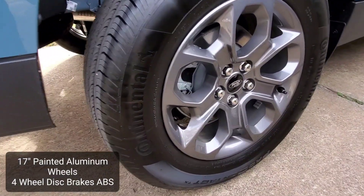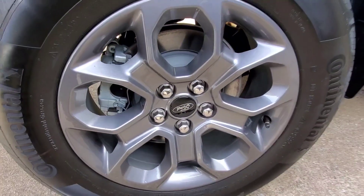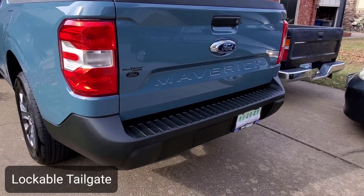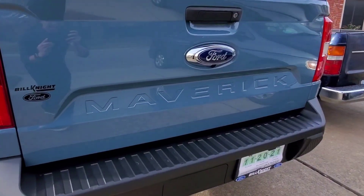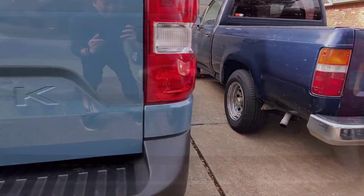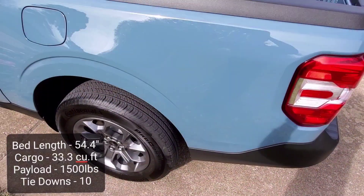It has 17-inch painted aluminum wheels with four-wheel disc brakes to stop this truck. There is a lockable tailgate. It has a rear tailgate camera hidden underneath the Ford emblem.